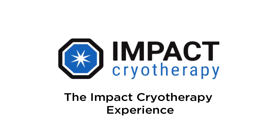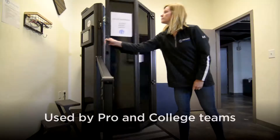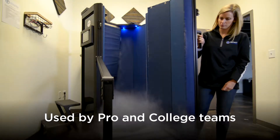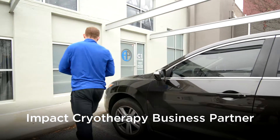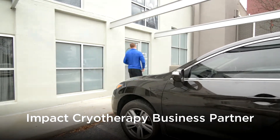Impact Cryo Saunas benefit a variety of active people including college and professional athletes. Here we meet Evan, who's looking for a unique wellness experience at an Impact Cryotherapy business partner.